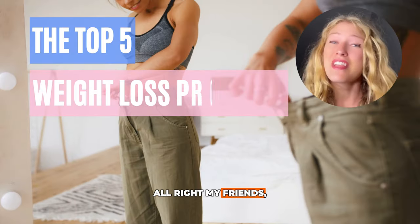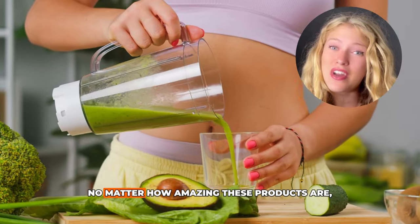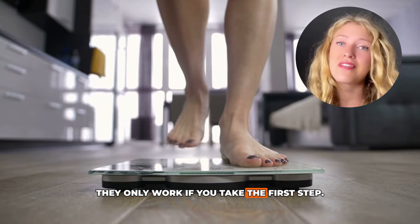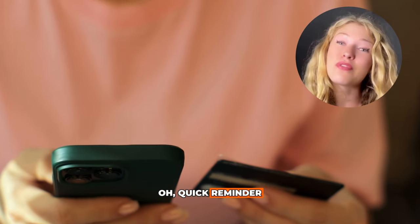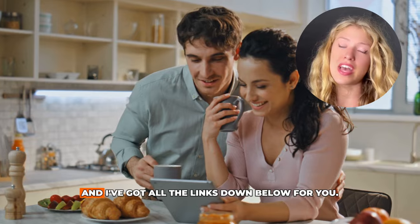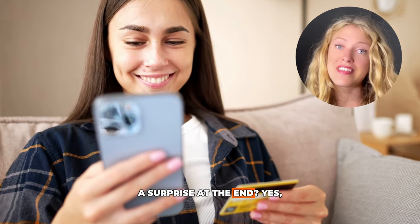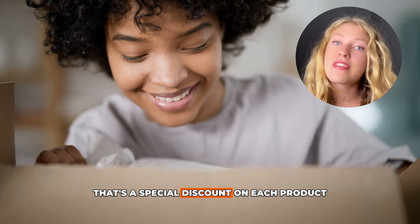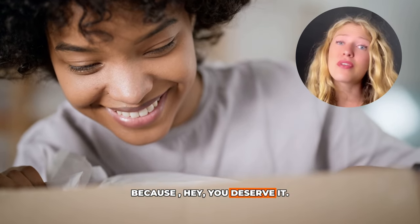All right, my friends, those are my top five weight loss heroes. But here's the thing — no matter how amazing these products are, they only work if you take the first step, and that starts with you saying, I'm ready. Quick reminder: these products are only available on their official websites, and I've got all the links down below. And remember that surprise I mentioned? That's a special discount on each product if you decide to give them a try, because hey, you deserve it.